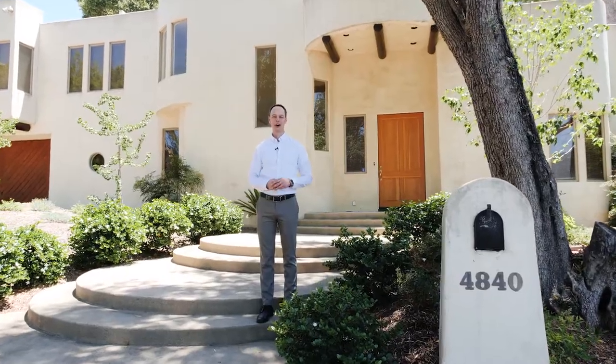Some of the best features of this property are the architecturally interesting design, the large rooms, the high ceilings and the great neighborhood. I hope you enjoy the tour and call us for a private show.